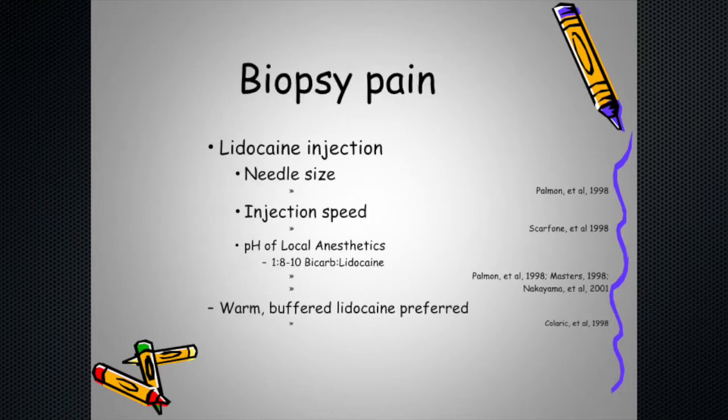For biopsy pain, there are technical things doctors can do to make the injection of numbing medicine less painful: warm the lidocaine to body temperature, add a little bicarbonate to adjust the pH, use a thin needle — because it's the gauge, not the length, that determines pain. A long skinny needle won't hurt nearly as much as a short fat one. Injecting slowly also allows the medicine to enter tissues without rapid expansion, which reduces pain.